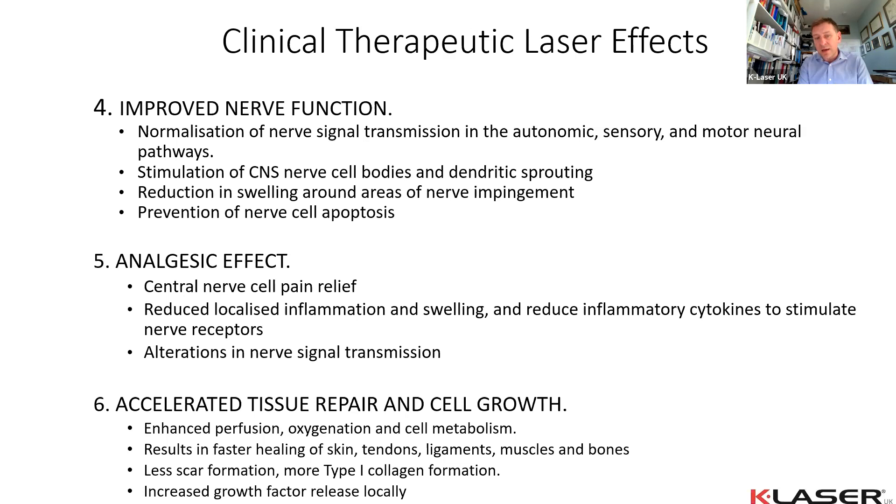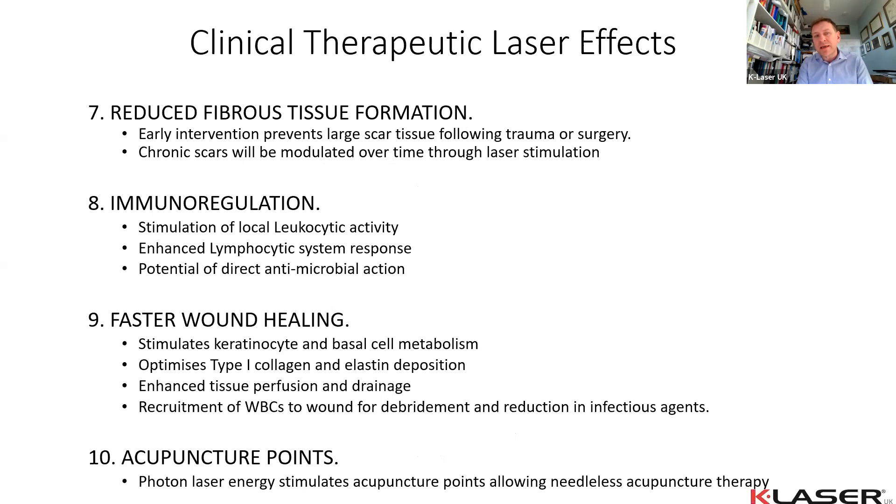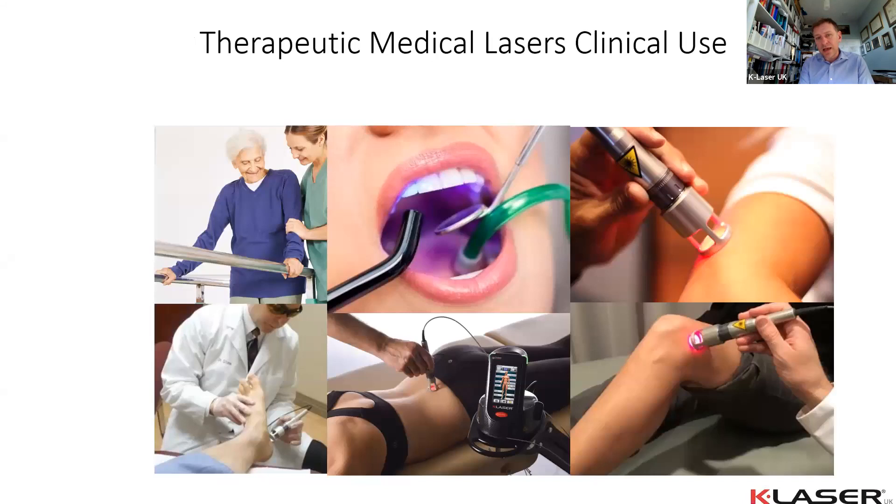A good therapy laser, whether targeting skin or deeper tissue, improves tissue repair by about 30%. What's particularly beneficial is minimal scarring — you tend to get type 1 collagen and good elastin, so tendons, ligaments, and muscular structures heal better and faster. Lasers take longer to break down fibrous tissue because they work on immunoregulation; shockwave is better at breaking scar tissue. Both class 3b and class 4 lasers using correct wavelengths can accelerate wound healing and stimulate acupuncture points.